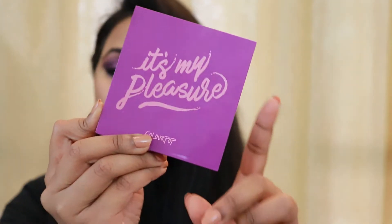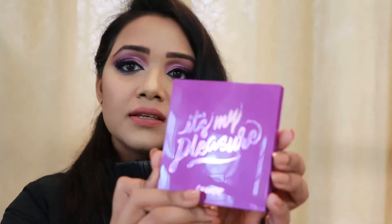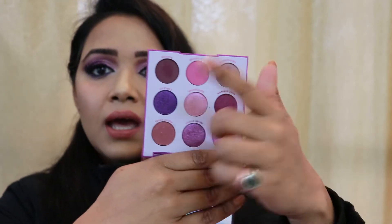In today's video I'm going to play with this palette from the kit, which is called the It's My Pleasure palette. This palette has some magnificent purple shades and it comes with a beautiful, good quality mirror.